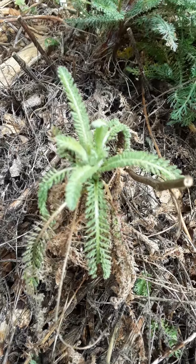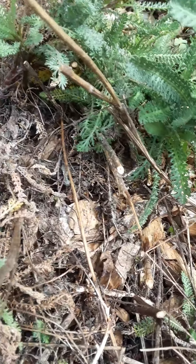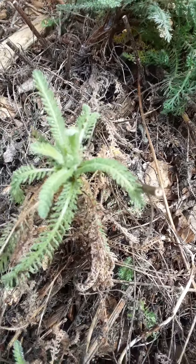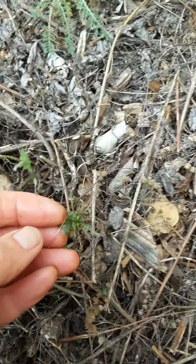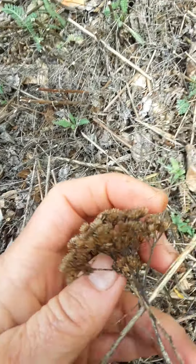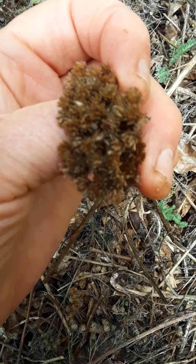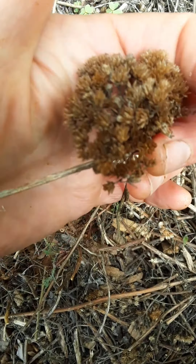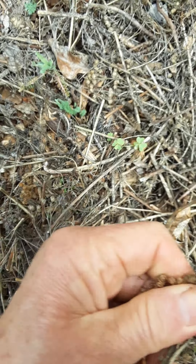This is the beautiful yarrow. Very good for liver health poultices. I think you can make tea out of it — I'm not sure. It's a native. Here's the little seed pod. I've tried to scatter it around.